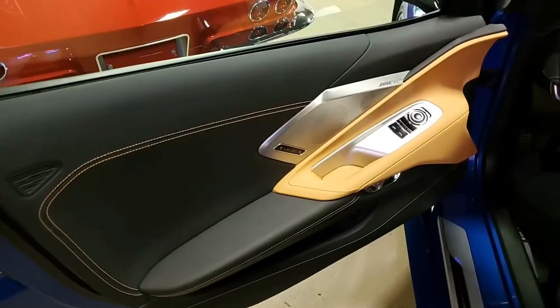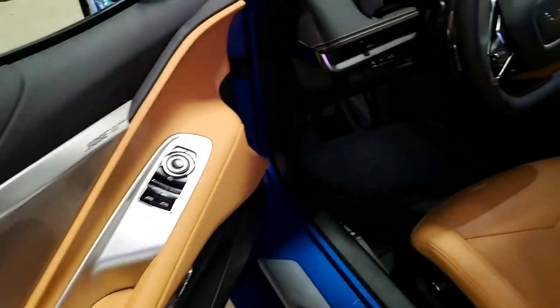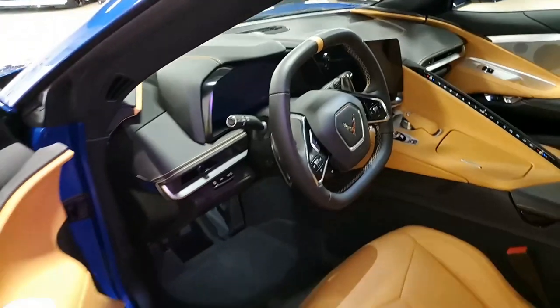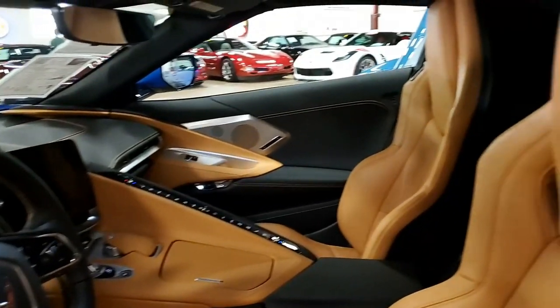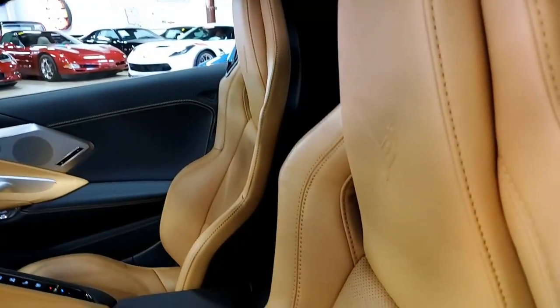This comes with a clean, zero-owner Carfax — you don't see that very often. Of course, it's loaded with options, and mileage-wise, there are only 258 miles on this car. It is in completely new condition, as you would expect.